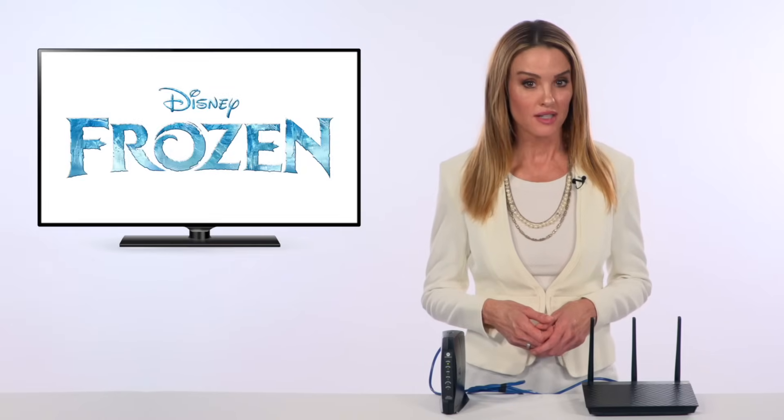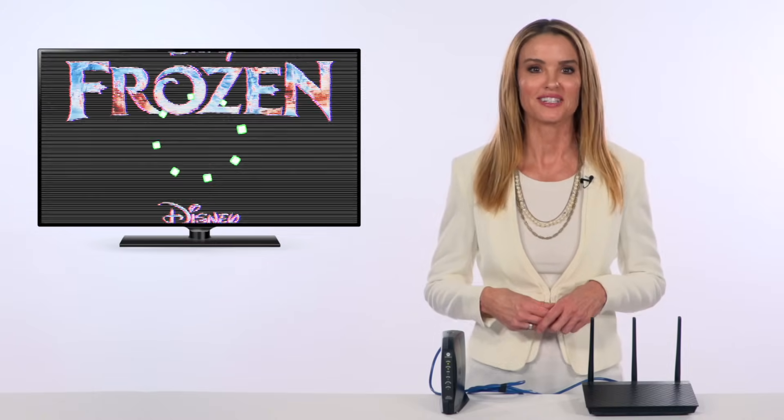You're entertaining your kids by streaming the Disney movie Frozen. Suddenly, your screen is frozen and the kids won't let it go. If you're having Wi-Fi or router issues, Broadband Now can help.